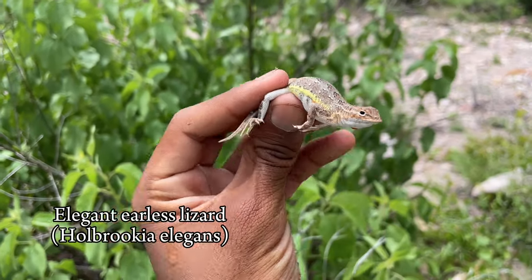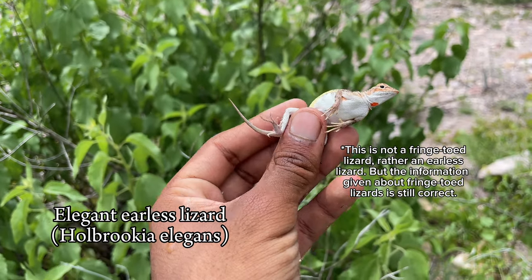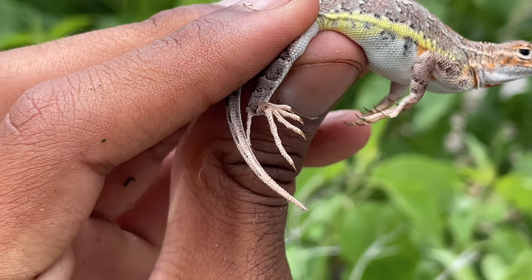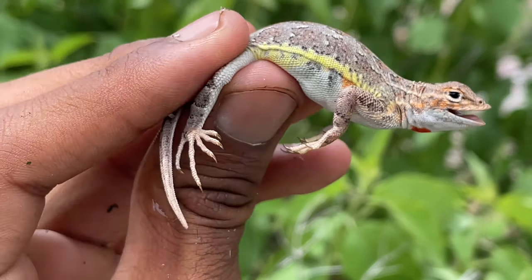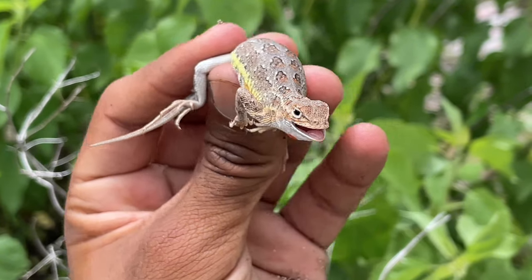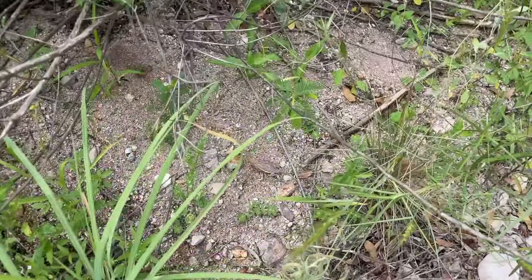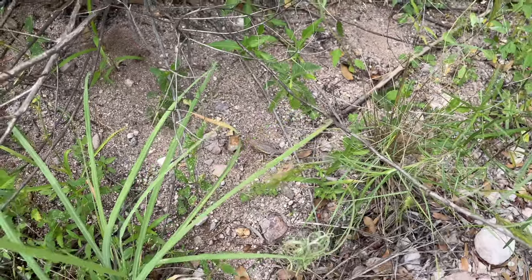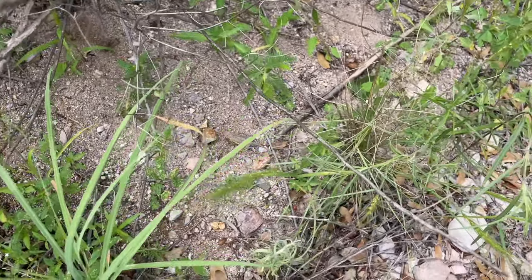Just caught this fringe-toed lizard. They're named fringe-toed lizards because you can see the fringe on their toes — helps them keep traction in the sand. They can actually dive underneath it too. Not sure entirely if it's a fringe-toed, but we'll identify later. Other than that lizard, not much else we've seen. We're just going to go back to the motel, rest up, and then we'll pick it back up in the evening.